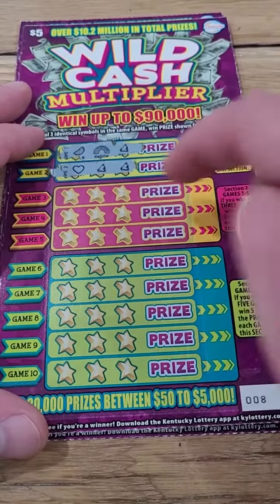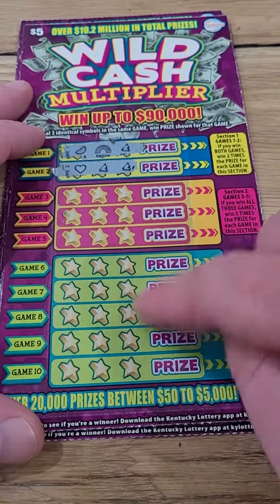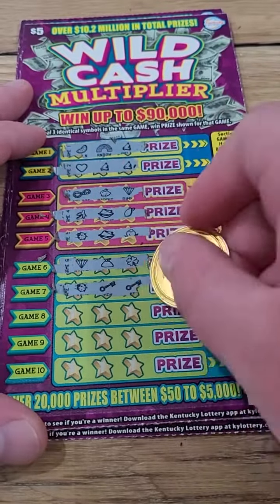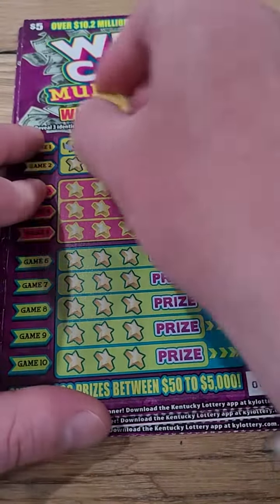Back with another scratch off lottery ticket video — brand new recently released lottery tickets from the Kentucky Lottery. We spent $25 on five tickets. Looking for three like symbols. If you match both in game one and two you win two times the prize, and if you match all three you multiply your prize by three. If you match all five, you multiply your prizes by five.